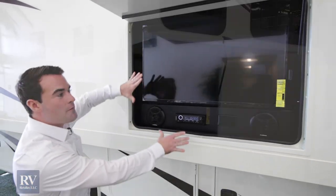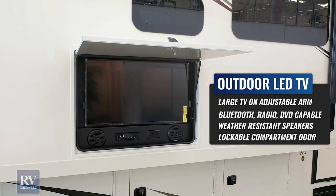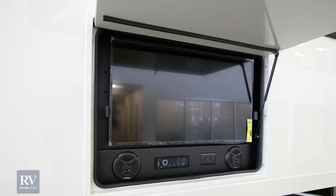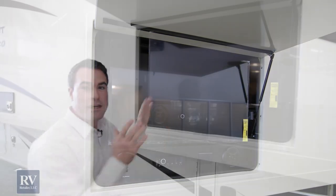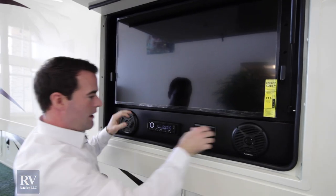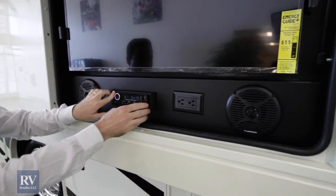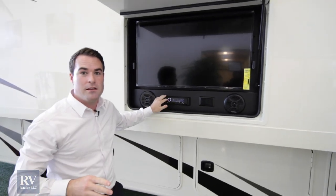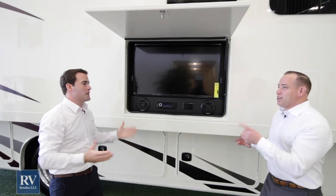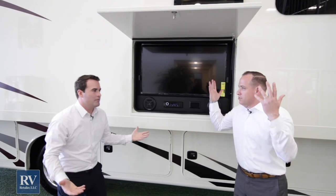On top of that storage, you have a massive outside TV. If you're looking at other gas coaches in this size and price point, nine times out of ten they don't include this or it's a really expensive option. Jayco gives it to you standard. This TV comes out, articulates, you can move it around — it has built-in Bluetooth, a DVD player, USB, the whole nine yards. Some brands actually put the TV in the basement so you're losing storage space.